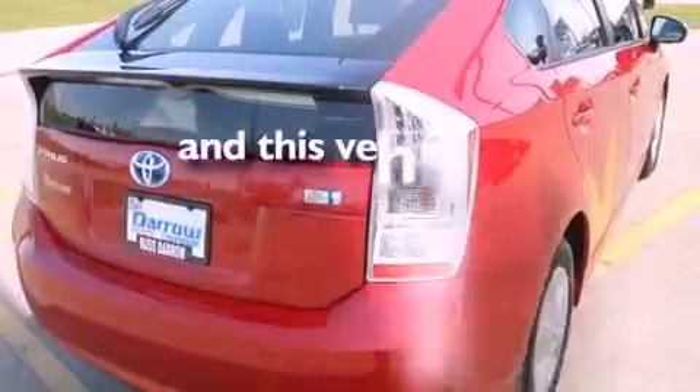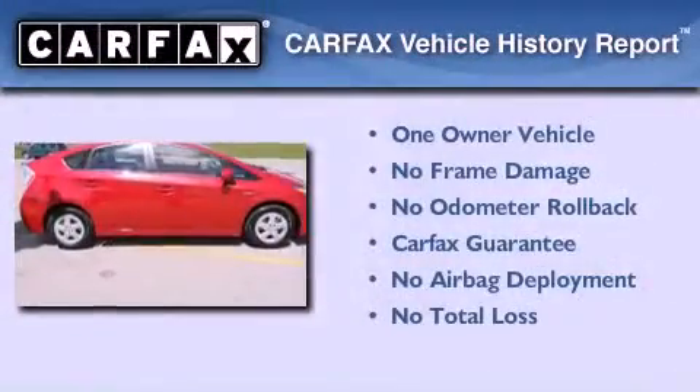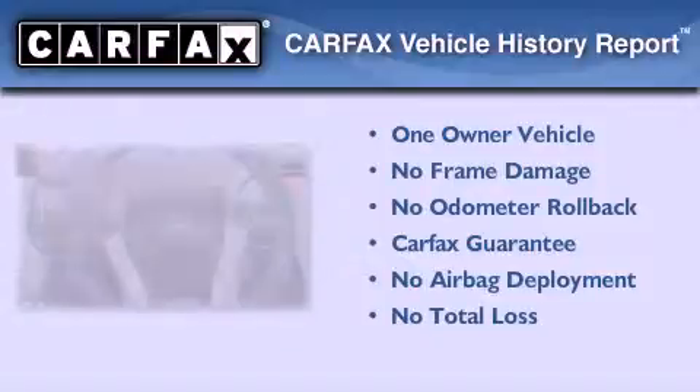This vehicle has fewer than 4,000 miles on the odometer, has had only one owner, and it qualifies for the Carfax buy-back guarantee.